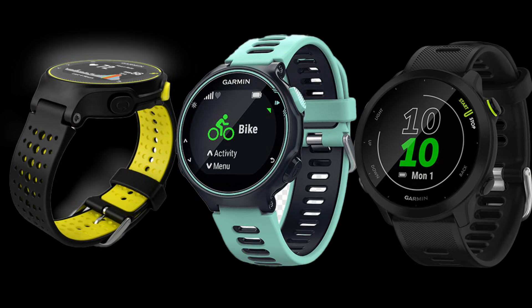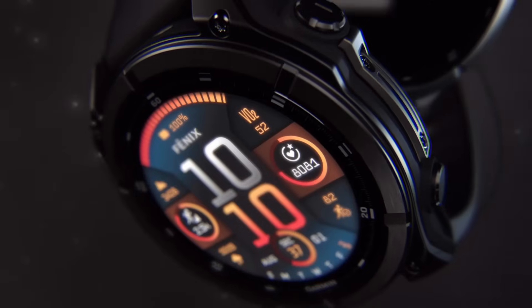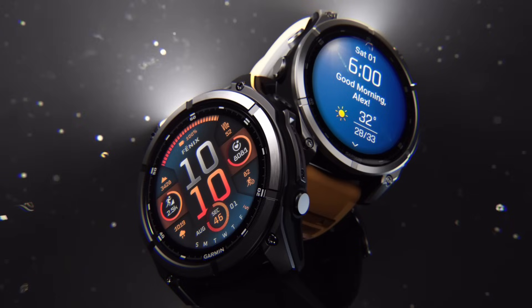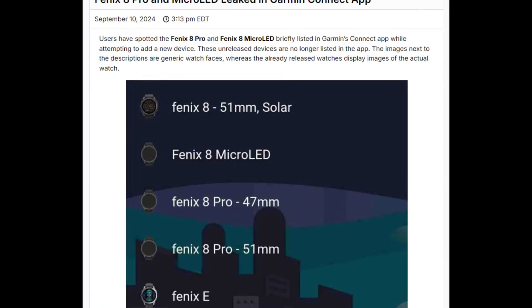The Garmin Instinct 3 Solar AMOLED is a total game-changer, and I'm here to show you why it's blowing everyone away at CES 2025. Garmin has really outdone themselves this time. This smartwatch is packed with so many innovative features — from its stunning AMOLED display to its incredible solar charging capabilities — making it a game-changer for outdoor enthusiasts and tech users alike.